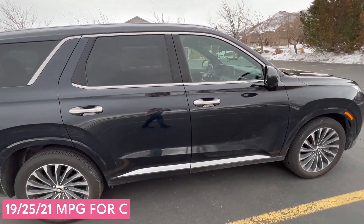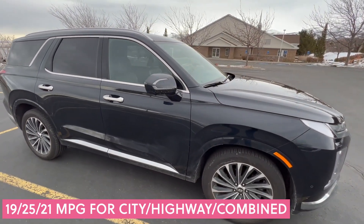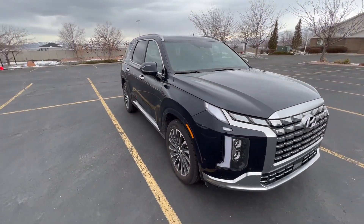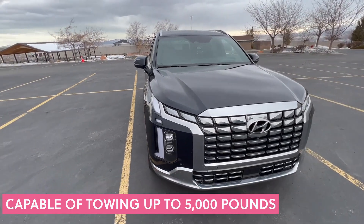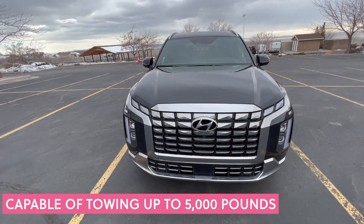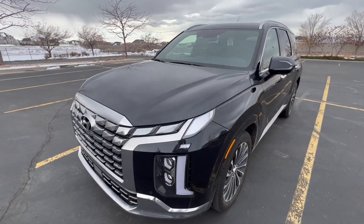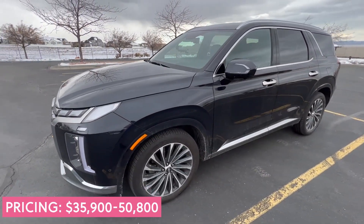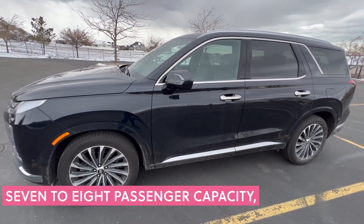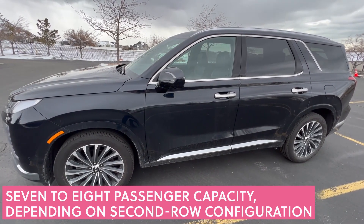We've been fortunate enough to have it for two weeks straight. Hyundai was gracious enough to extend our loan, so we've really had a chance to spend a lot of time with this, get familiar with it, and figure out what we love. There was not a lot to criticize about the Palisade. This is a fantastic vehicle, particularly if you're in the market for a new family car and need something with three rows. We highly recommend this one as a viable option.